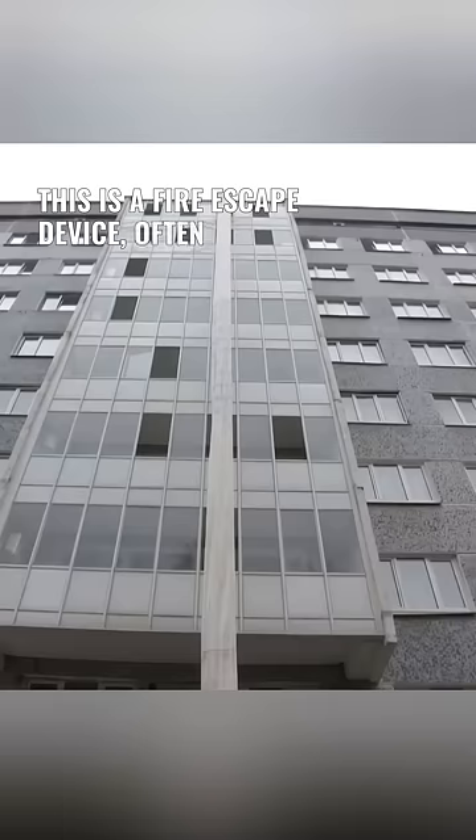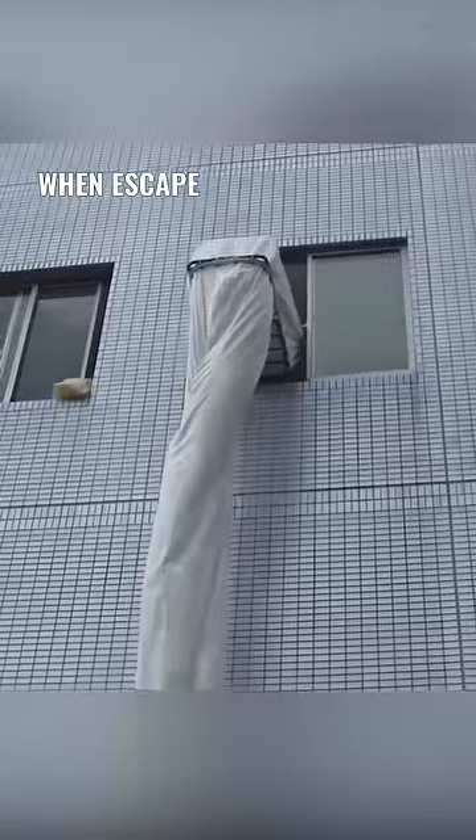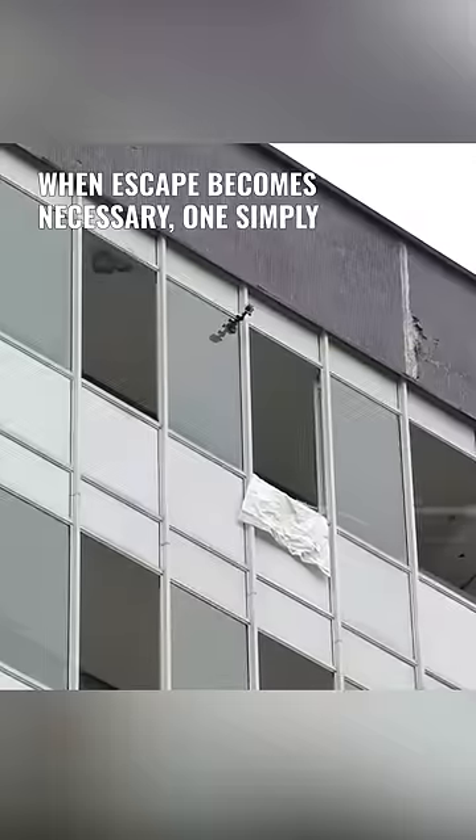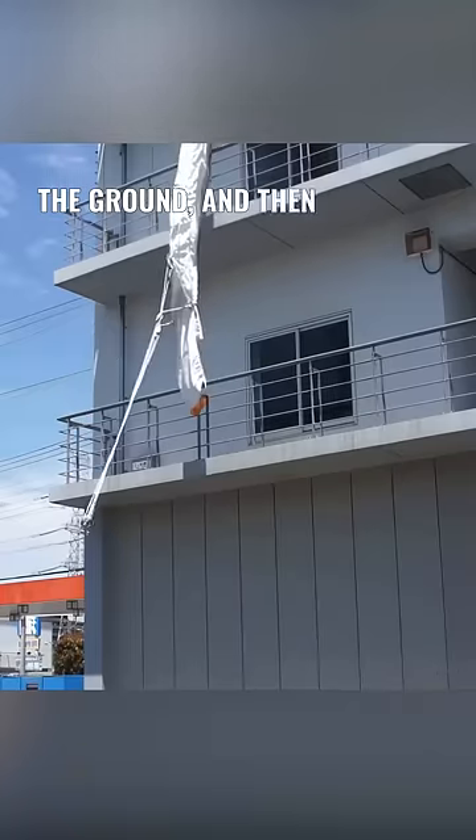This is a fire escape device, often installed in buildings taller than 15 floors. When escape becomes necessary, one simply activates the device, extends the white cloth to the ground, and then slips inside.